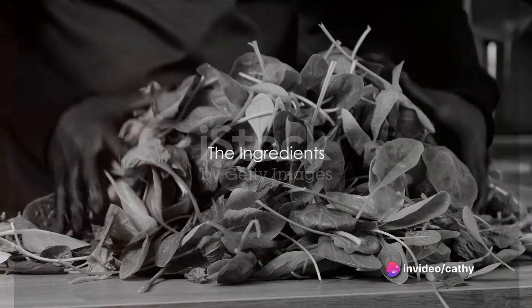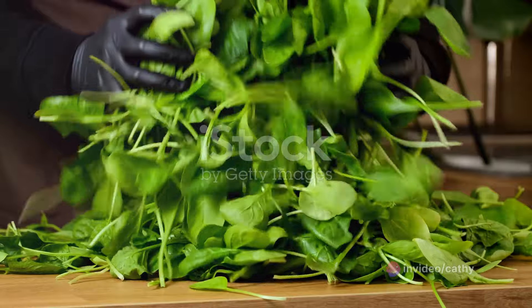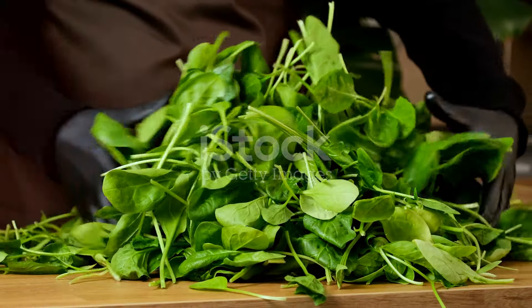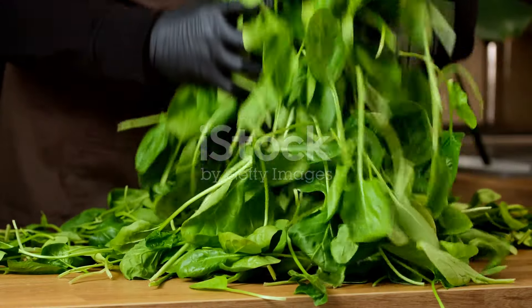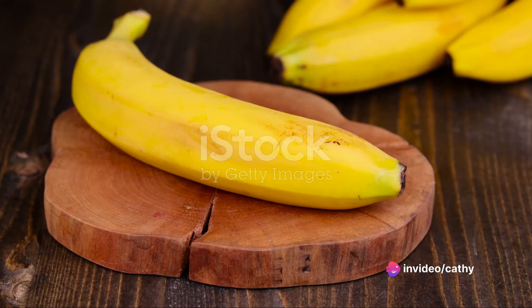What goes into making this magical smoothie? First up, we're using spinach, a leafy green packed with fiber that aids digestion and can help you feel fuller for longer. It's also a great source of vitamins A, C, and K.